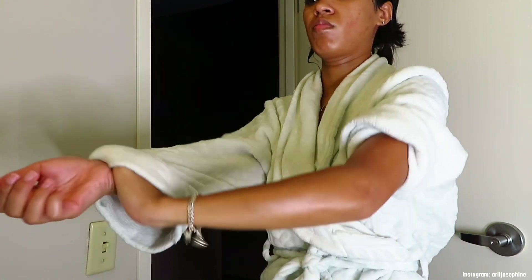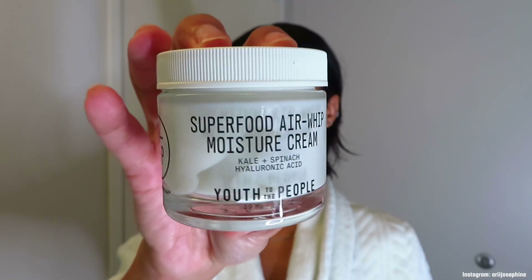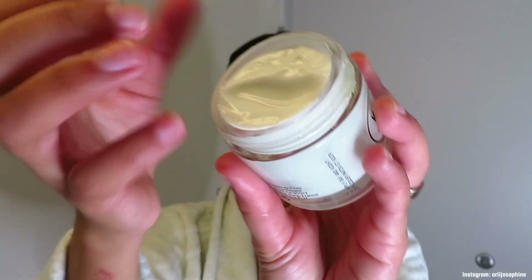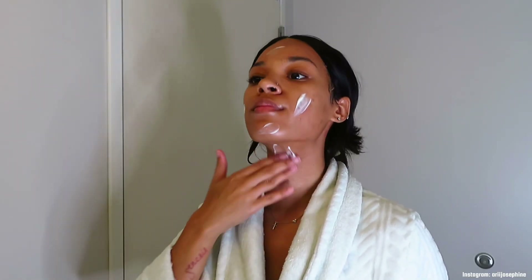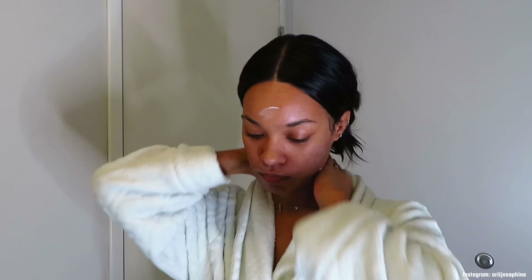That's what I put on my body after moisturizing, just to give it that extra glisten. Now that I'm out of the shower I'm going in with the Youth to the People Superfood Air-Whip moisture cream on my face. This is the final moisturizer before I'm completely done. It really sealed the deal and helped moisturize my face in case anything dried out while I was in the shower. Somebody sent it to me and I can say I was satisfied afterwards.